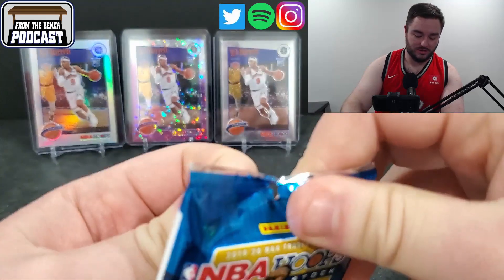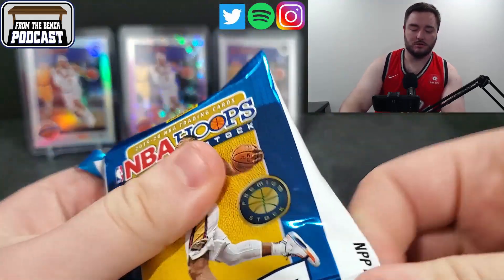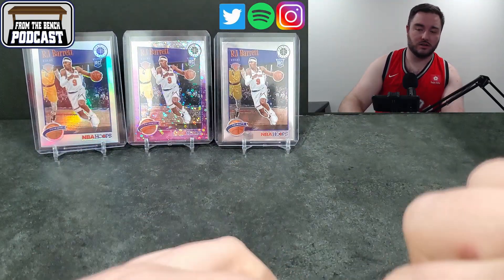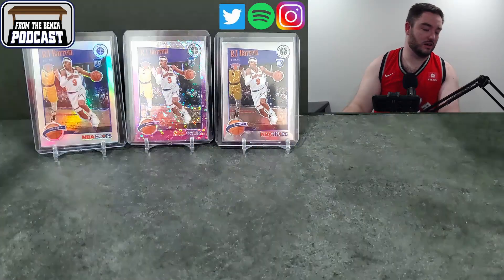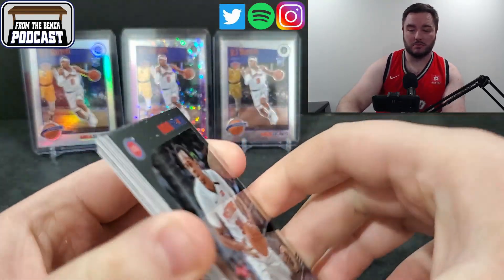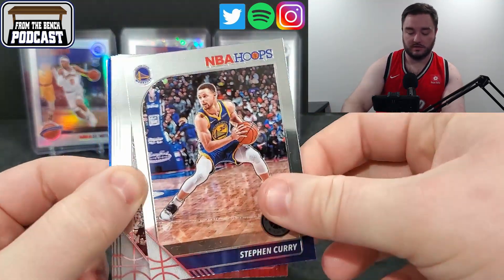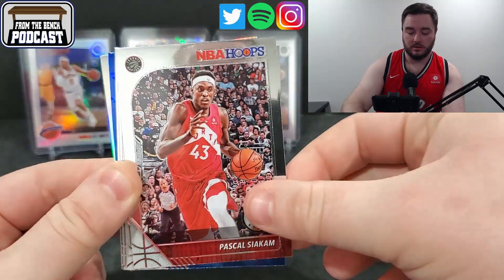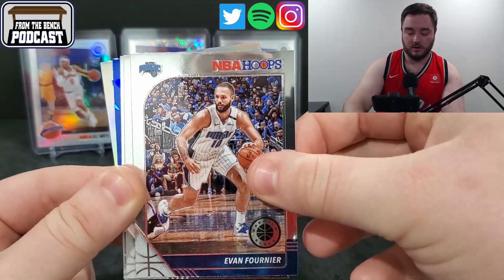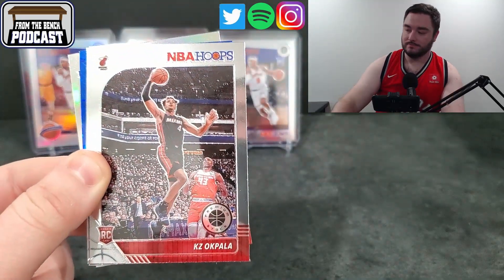Nothing crazy here yet. Need some of those big name guys — Tyler Hero even. Obviously I like my guy RJ. We got Ja's, Zion. We got PJ Washington. Rui — some people are really high on Rui too. But John Henson. Steph Curry. There's some Toronto lovin' there — Pascal. Evan Fournier. Rookie for the Heat — gets you every time.